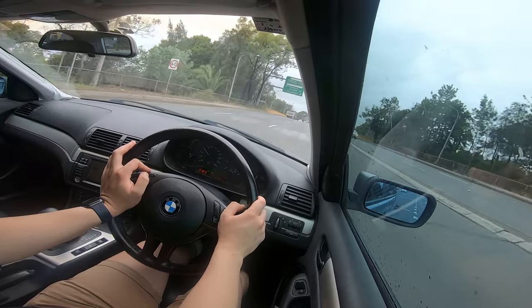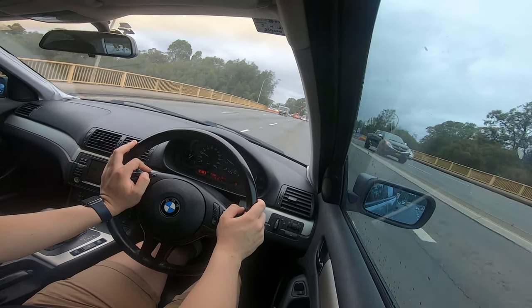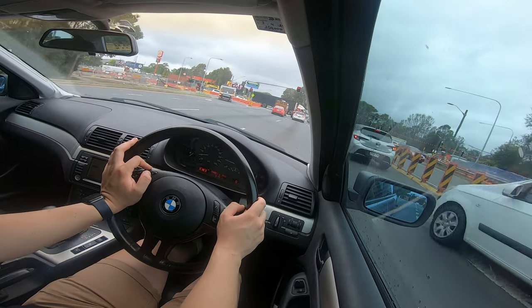I can't get over how well this drives. As they say, less is more — and that certainly looks to be the case with cars.